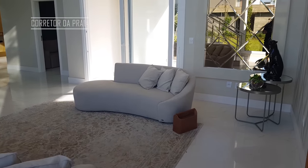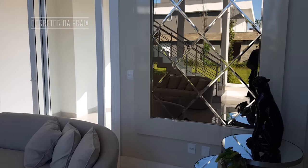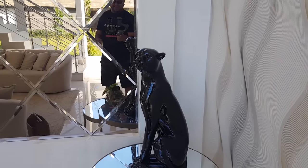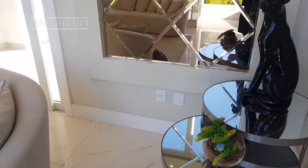Para quem não conhece, o condomínio Enseada fica aqui na praia de Shangri-La, vizinha de Capão da Canoa, a 130 quilômetros da capital Porto Alegre. Olha que legal são essas... essa pantera! Vamos lá conhecer a casa comigo?